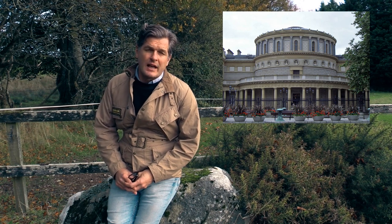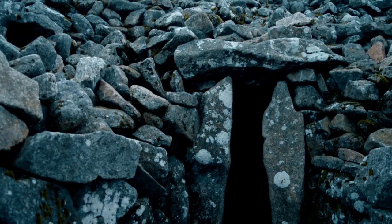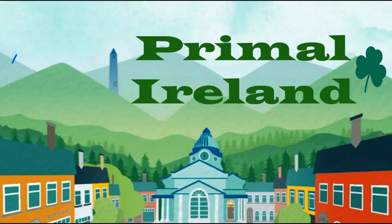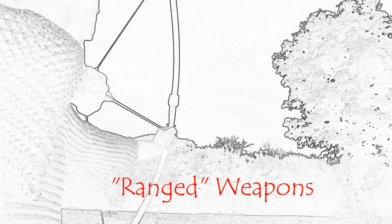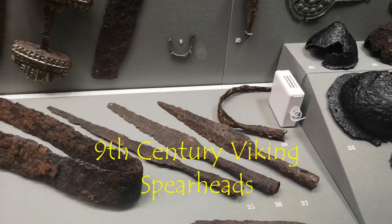It's worth pausing to examine some of the weapons that were used by both Normans and Irish at this time. I visited the National History Museum in Dublin to see what exhibits they had on display. This video deals with ranged weapons — those that can engage targets beyond hand-to-hand distance — used by both Irish and Norman.